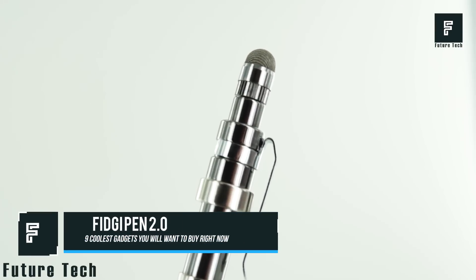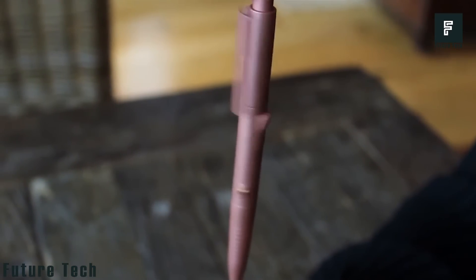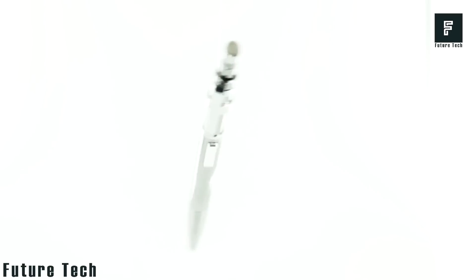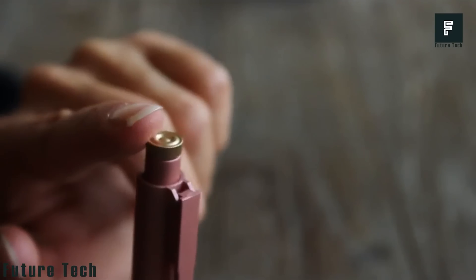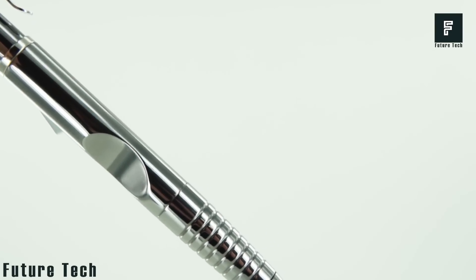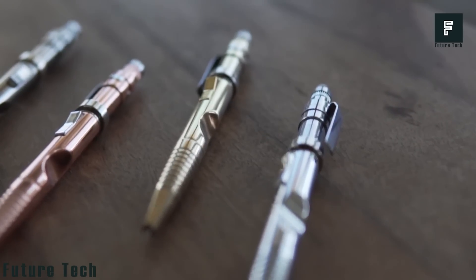Fidget Pen 2.0 is a new type of fidget pen that will keep your hands and mind busy while you work on your next essay, work project, or homework. This is the world's first fidget pen designed specifically for adults. This pen offers seven different ways to channel your nervous energy. You can click the pen, spin the disc, spin the clip attachment, or play with the textured grip.